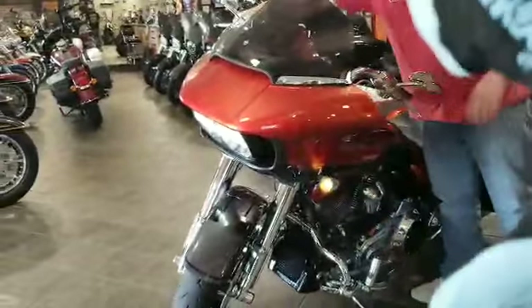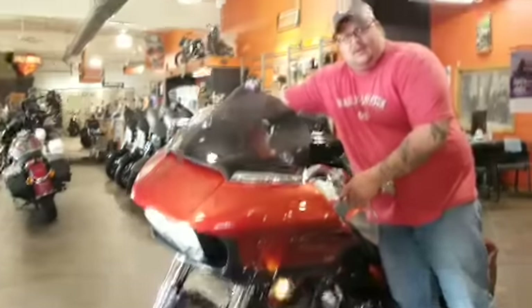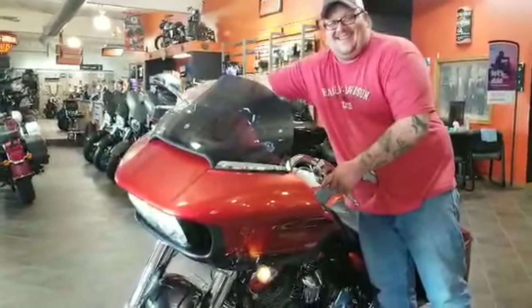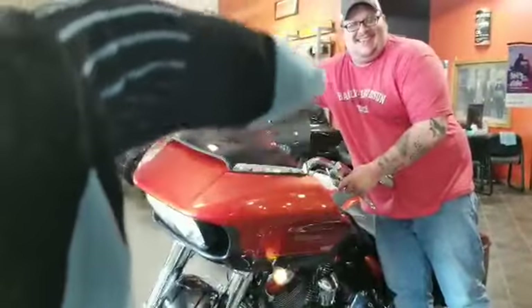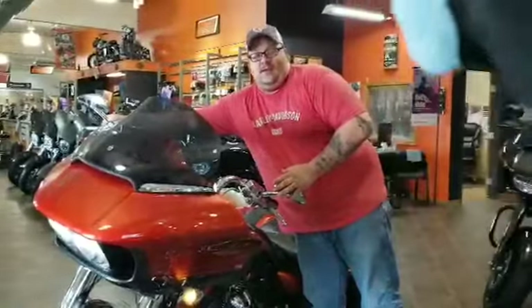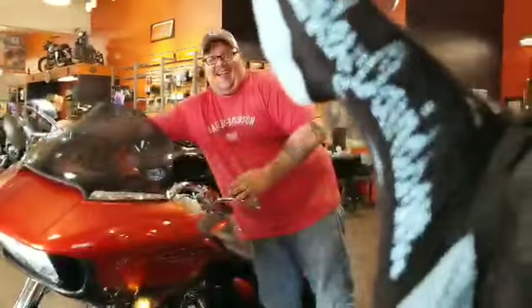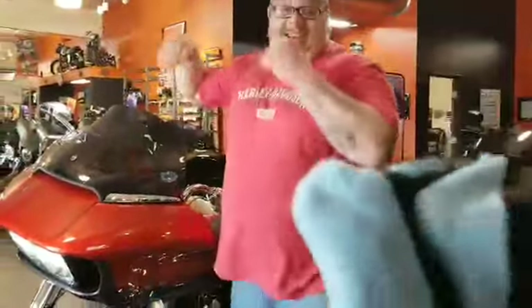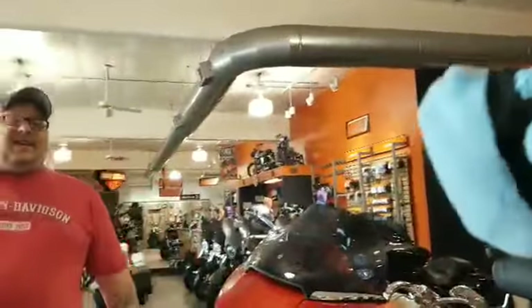What color is that? Orange. Watch what happens when your stock saddlebag opens — check this out. That bike will not last long. Get down here, check that out.